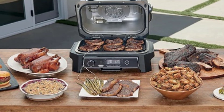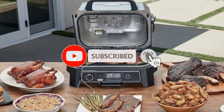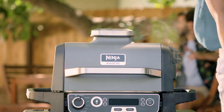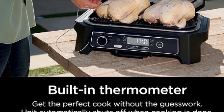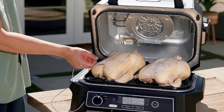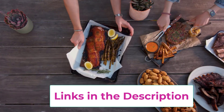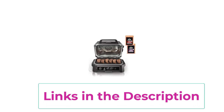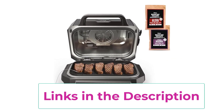Whether you're grilling up steaks, smoking ribs, air-frying chicken wings, or baking pizzas, the Ninja OG701 delivers exceptional results every time. With precise temperature control and a spacious cooking surface, you can cook for a crowd with ease and confidence. Say goodbye to multiple appliances cluttering your outdoor space and hello to the ultimate all-in-one outdoor cooking solution. Unlock your culinary creativity and impress your friends and family with delicious and flavorful meals cooked to perfection, no matter the occasion.